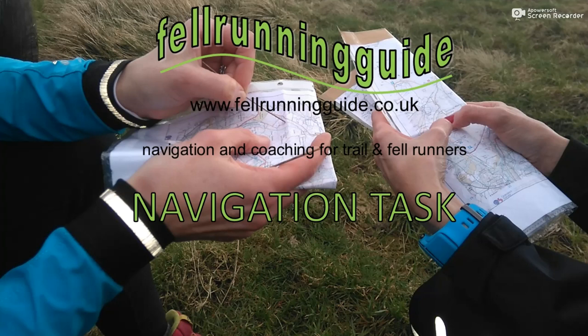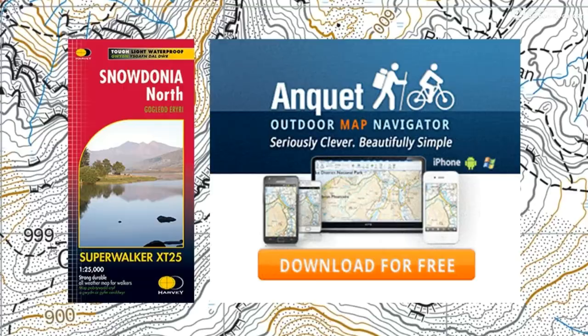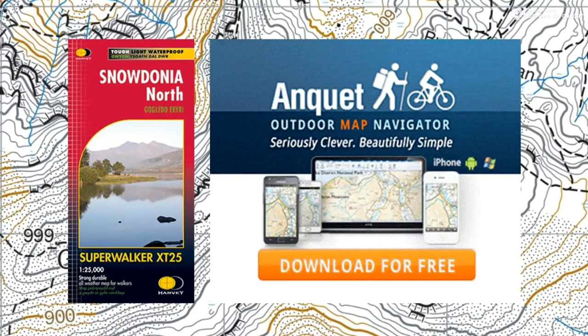Hi, this is Dave, fellow running guide. Welcome to another navigation task. This one is from Snowdonia. I'm using the Harvey Super Walker 1:25,000 extract and I'm using it via Encrep mapping software.